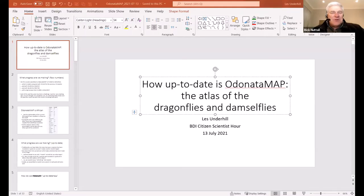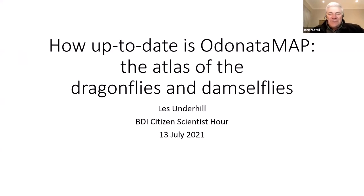We all know Les as the director of the BDI, the Biodiversity and Development Institute, and sometimes I think of Les as the person who keeps watch over how things are going. This evening's presentation is no different. Les will be talking to us about the Odonata Map, the virtual museum project looking at mapping of Odonata in Africa.